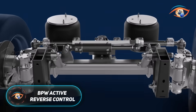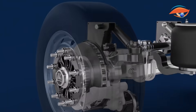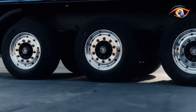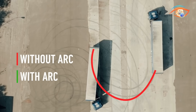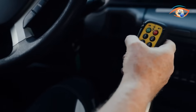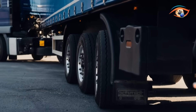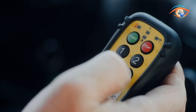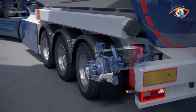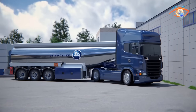BPW's Active Reverse Control is a breakthrough system that transforms how trailers behave when reversing. Traditionally, self-steering axles improve maneuverability when moving forward but become fixed when backing up, making reverse driving difficult and imprecise. ARC eliminates this limitation by actively steering the axle during reverse motion, allowing smoother, more accurate control — similar to driving a powered vehicle rather than dragging a trailer. Using electronic signals and hydraulic power, the system automatically adjusts wheel angles based on input from sensors including a gyroscope, tachometer, and steering angle detector.